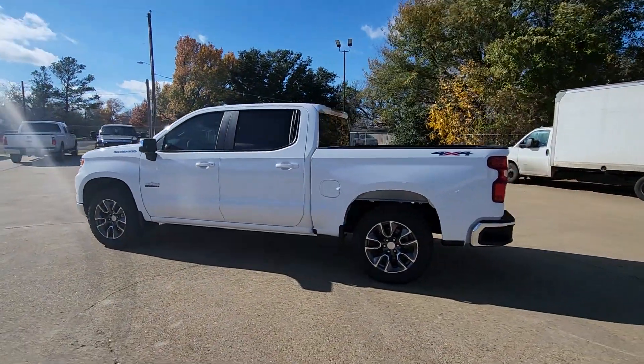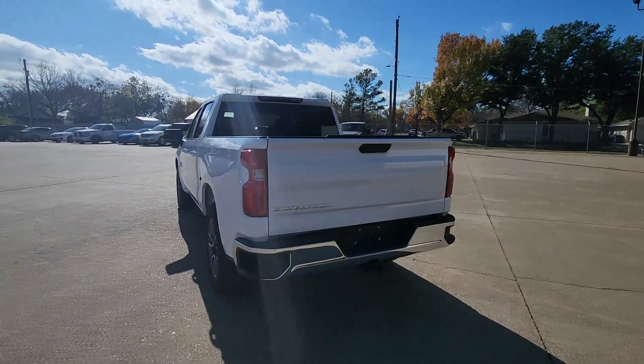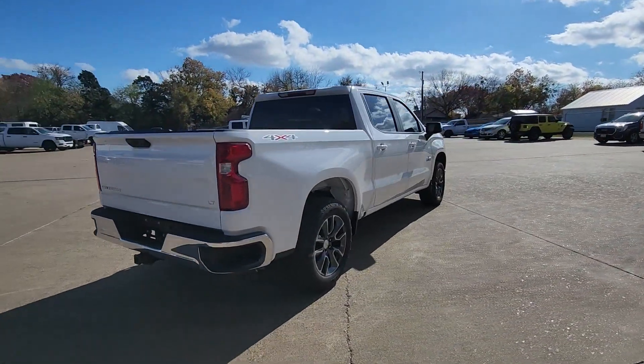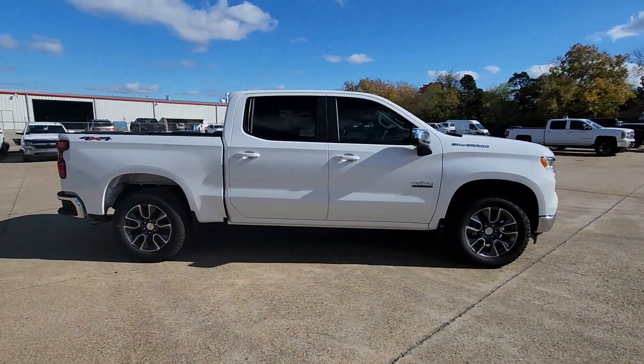Get acquainted with the 2024 Chevrolet Silverado 1500. Stay connected on the worksite in the full-size Silverado 1500 pickup. Its smooth, agile ride keeps you comfortable while its rugged strength gets the job done.